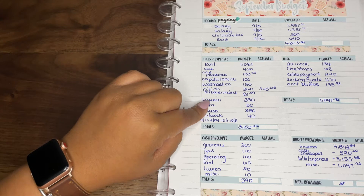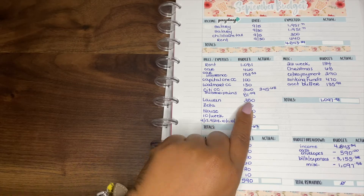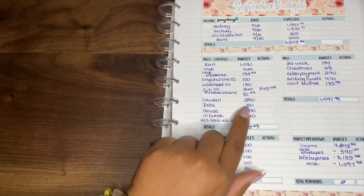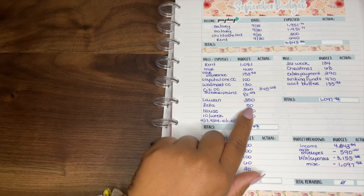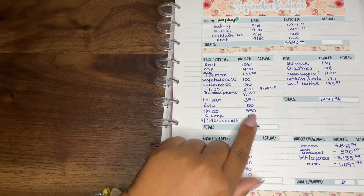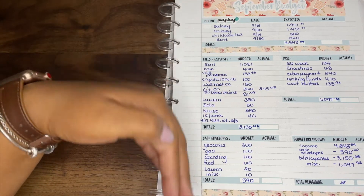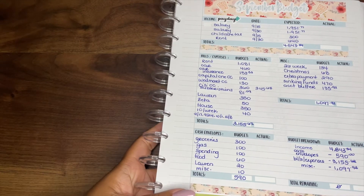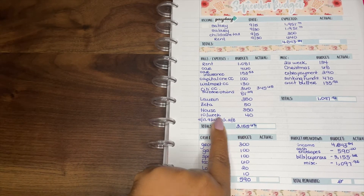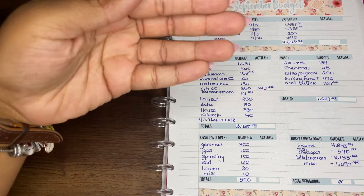My Citi card, which has my largest credit card balance, I usually budget $360 and I actually got close to that — it's $354.65. All of my subscriptions are lumped into one line at $81.09, so Zoom, HBO Max, Netflix, etc. Lauren gets $350 — that's the $50 I put aside every month plus the entire $300 which I then break down for her. Zeta gets $50. House savings gets $350 — I am on a journey to purchasing my first home and I've been consistently saving that amount since February.